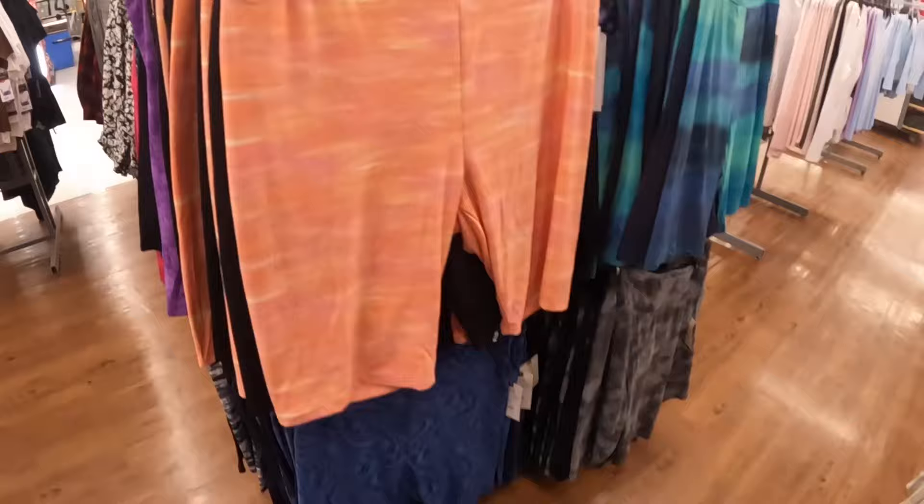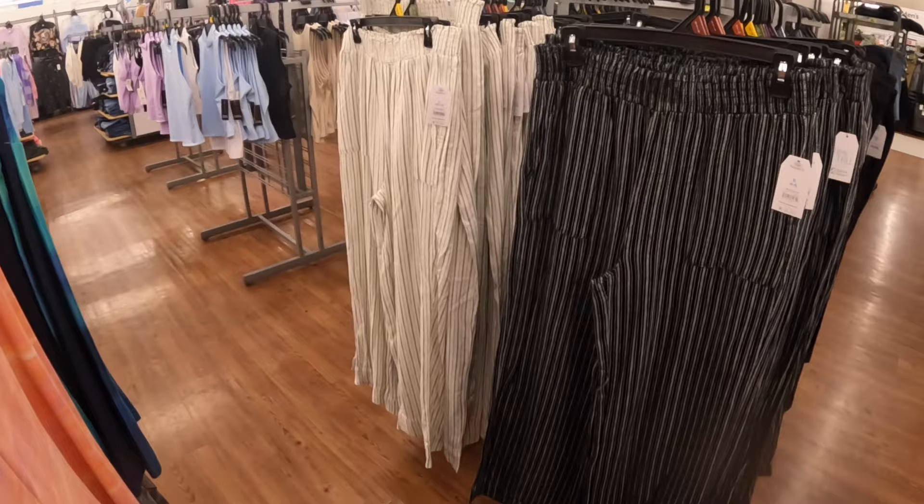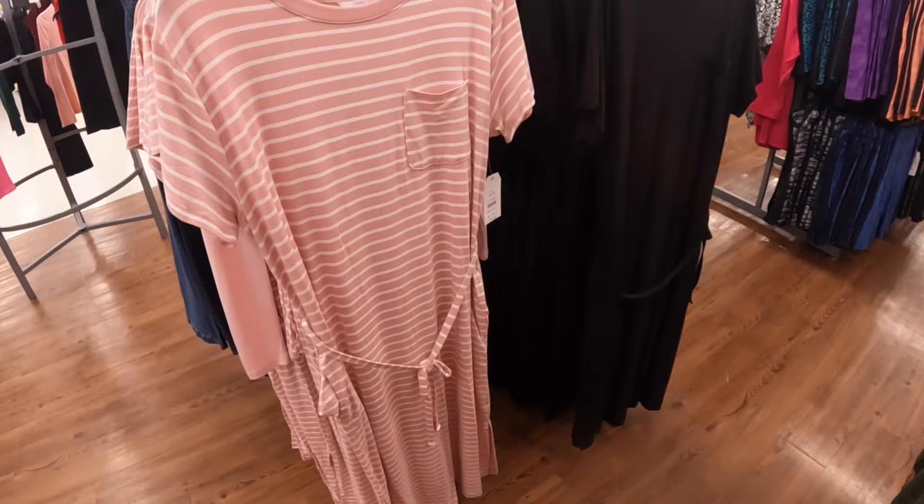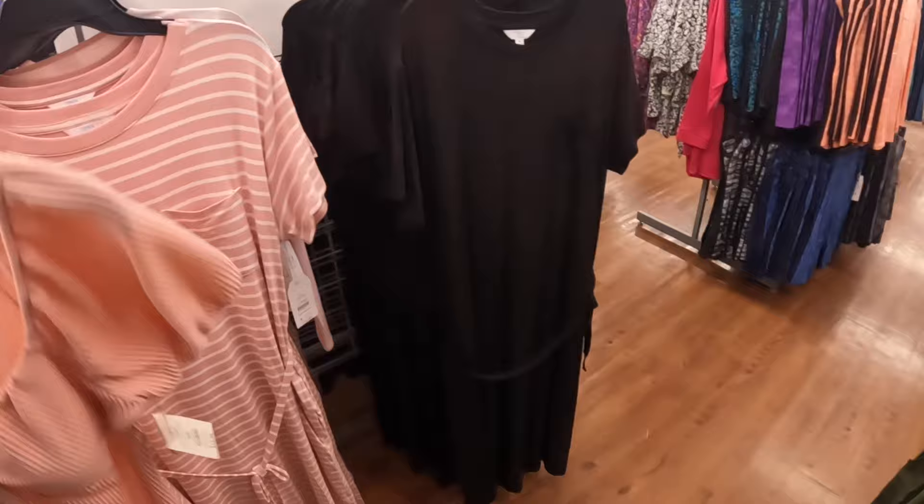$20. This dress is $13. And then they have this one — these are $15. So there's the striped one and then there's the black one; they have the pockets up on the side.